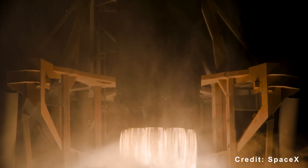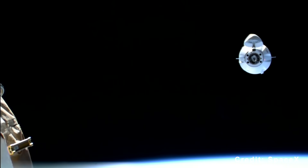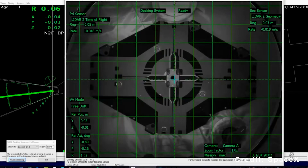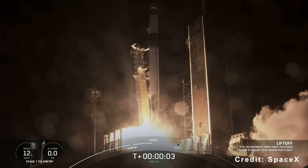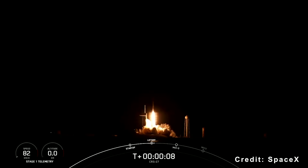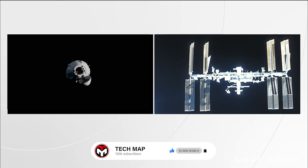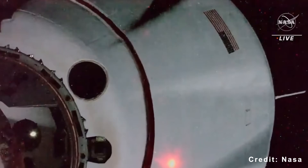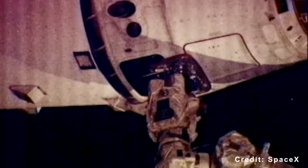Dragon's CRS-33 mission is providing the answer in real time. By executing six reboosts over five months, covering 25 to 33% of the station's annual altitude maintenance needs, Dragon isn't just filling a temporary gap. It's demonstrating that American commercial spacecraft can independently sustain ISS operations. This represents a fundamental shift in the station's operational architecture. If a single Dragon cargo mission can handle up to one-third of annual reboost requirements, then three to four Dragons per year could theoretically manage the entire workload. NASA already flies multiple Dragon cargo missions annually under the commercial resupply services contract.